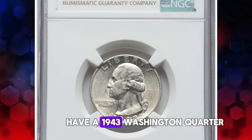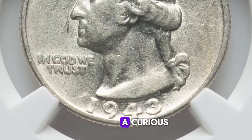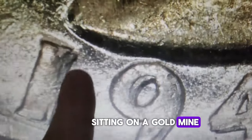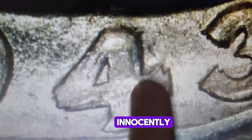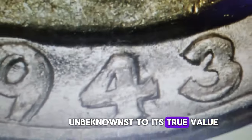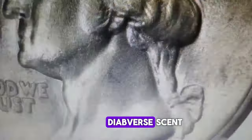Do you happen to have a 1943 Washington quarter nestled in your collection? If you spot a curious doubling effect on the digits of the date, you're potentially sitting on a gold mine worth thousands of dollars. Picture this: a seemingly ordinary 1943 quarter innocently circulating through the hands of everyday folks, unbeknownst to its true value. Yet within its unassuming facade lies a hidden treasure — the elusive 1943 double-die obverse.